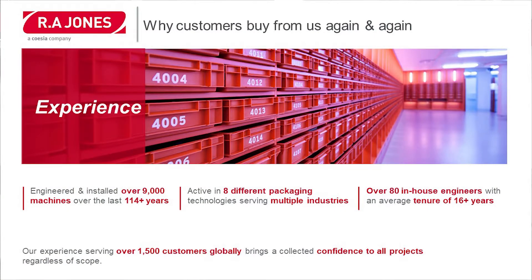Why do our customers buy from RA Jones? The first would be experience. We have engineered and installed over 9,000 machines in the last 114 years. We're active in eight different packaging technologies, serving multiple industries. And we have over 80 in-house engineers with an average tenure of over 16 years.